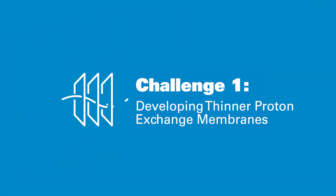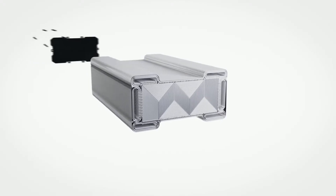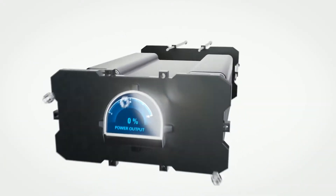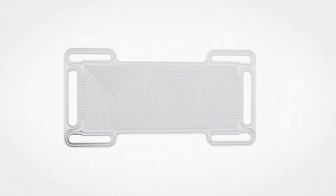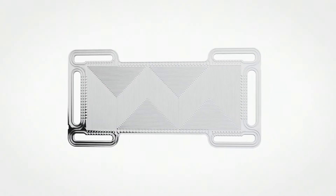Challenge 1: Developing Thinner Proton Exchange Membranes. In order to reduce the overall weight and cost of fuel cells, OEMs need smaller, lighter fuel cell stacks. Thinner stacks start with thinner proton exchange membranes.